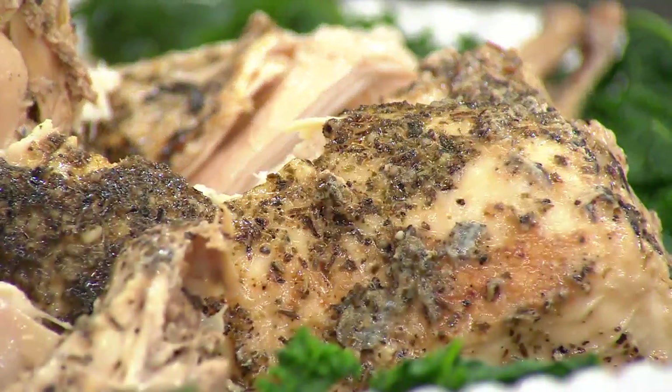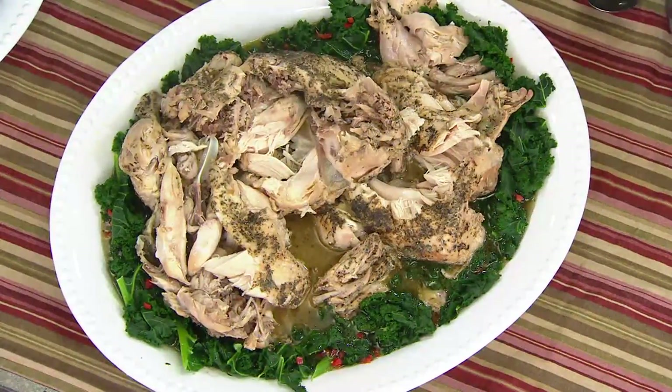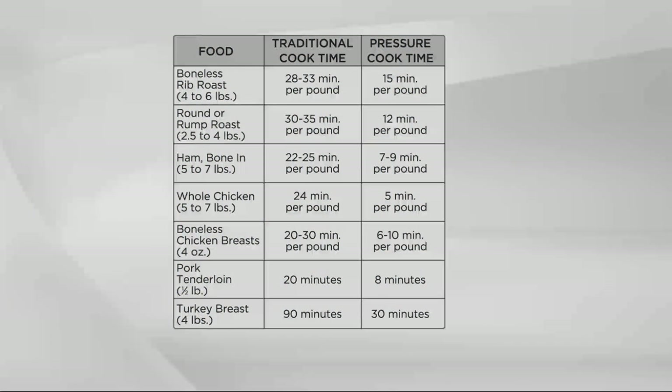I cooked this in less than 70% of the time. These are the kinds of cook times you can achieve: rib roast in 15 minutes instead of 3 hours, rump roast in 12 minutes, boneless chicken breasts from frozen in 30 minutes, turkey breast in 30 minutes instead of an hour and a half — and it won't dry out.